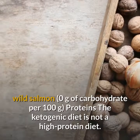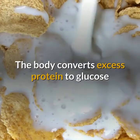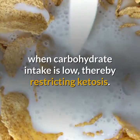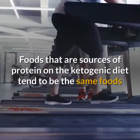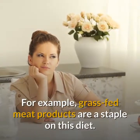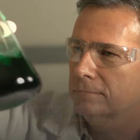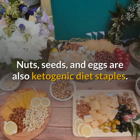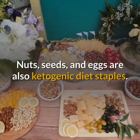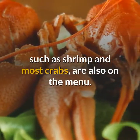The ketogenic diet is not a high-protein diet. The body converts excess protein to glucose when carbohydrate intake is low, thereby restricting ketosis. Foods that are sources of protein on the ketogenic diet tend to be the same foods that provide healthy fats. Grass-fed meat products are a staple, as they tend to have higher levels of omega-3 fatty acids. Nuts, seeds, and eggs are also ketogenic diet staples. Seafood, especially fish and low-carbohydrate shellfish such as shrimp and most crabs, are also on the menu.